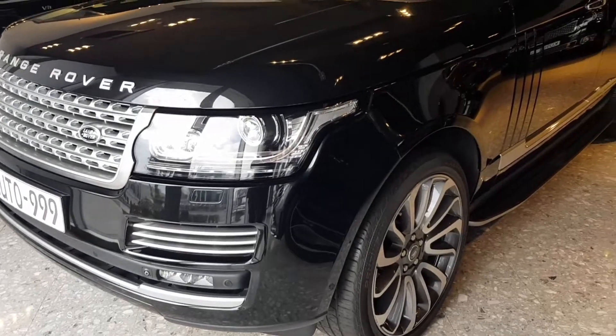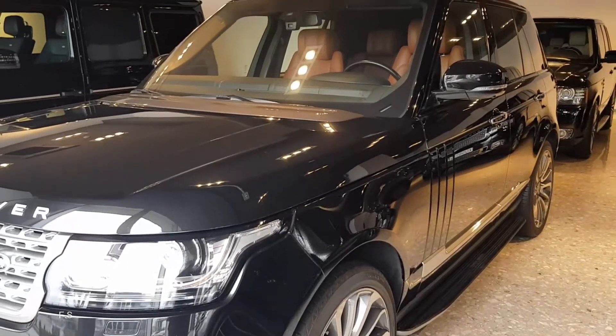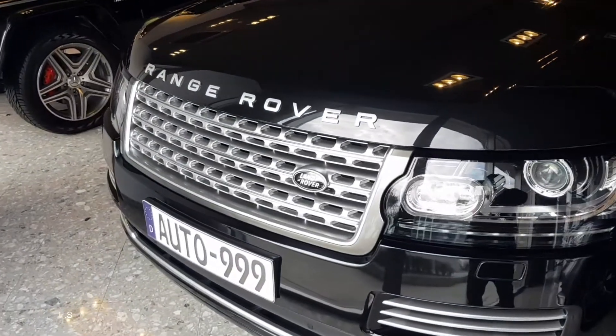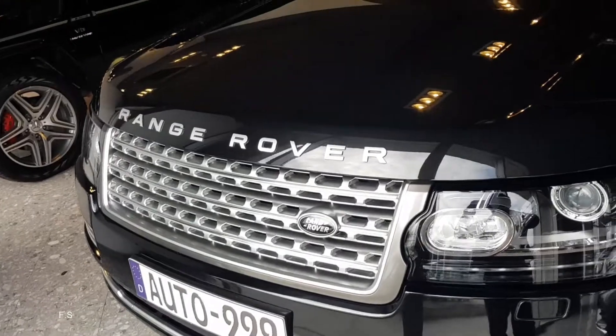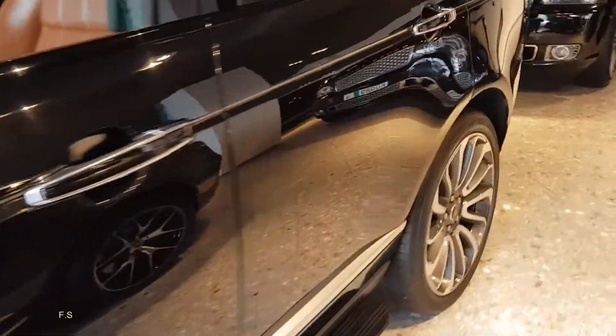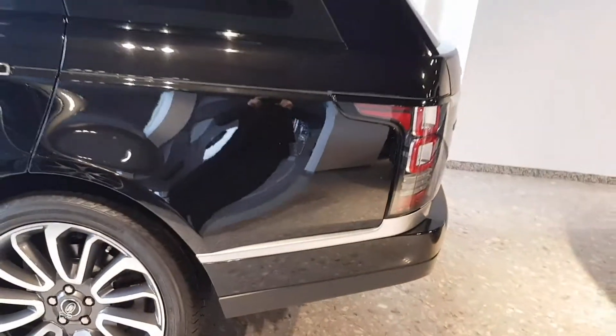This is the first SUV in the world to use the revolutionary technology of a solid aluminum body frame, which is 39% lighter than the steel body of the previous model, reducing the total weight of the car by 420 kg.